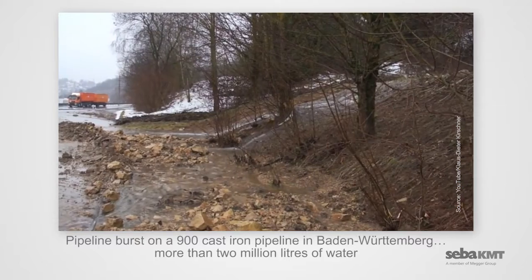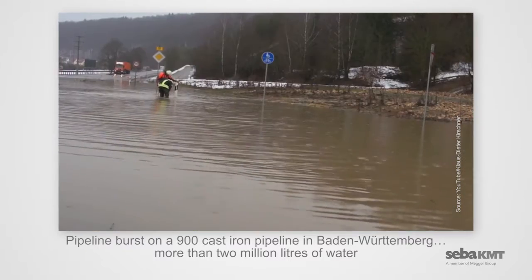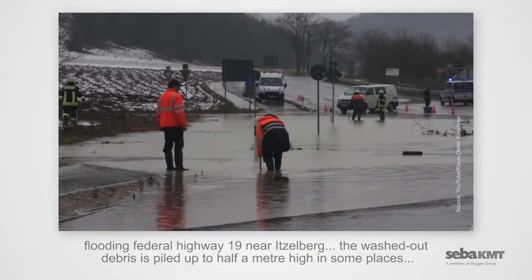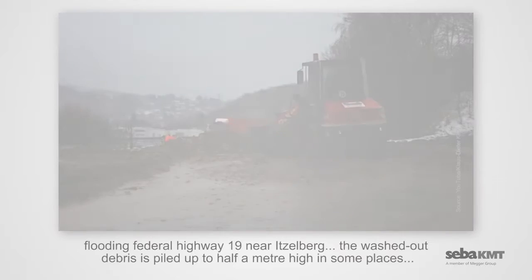A pipeline burst on a 900 cast iron pipeline in Baden-Württemberg, sending more than 2 million liters of water flooding Federal Highway 19 near Itzelberg. The washed-out debris is piled up to half a meter high in some places.